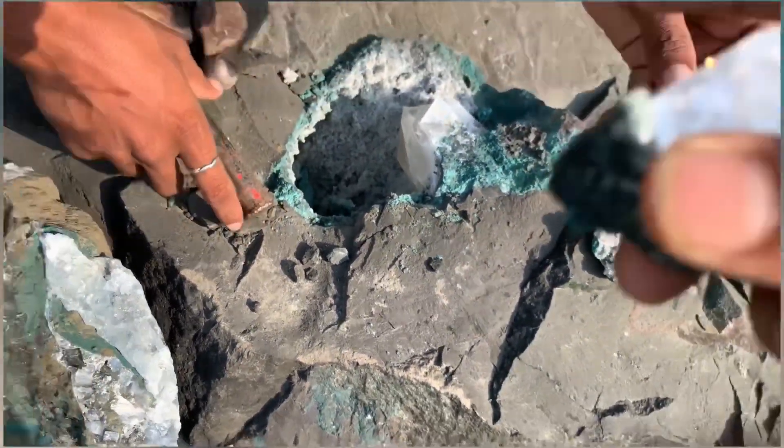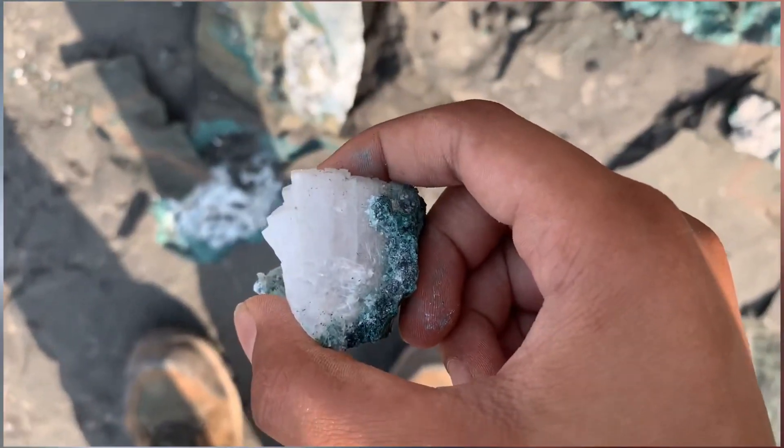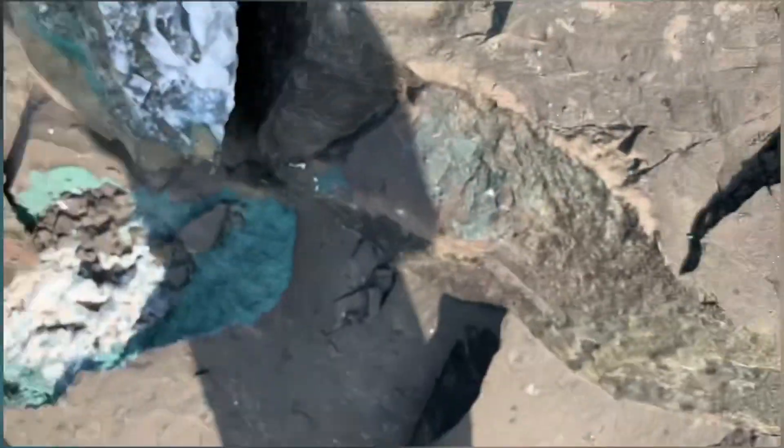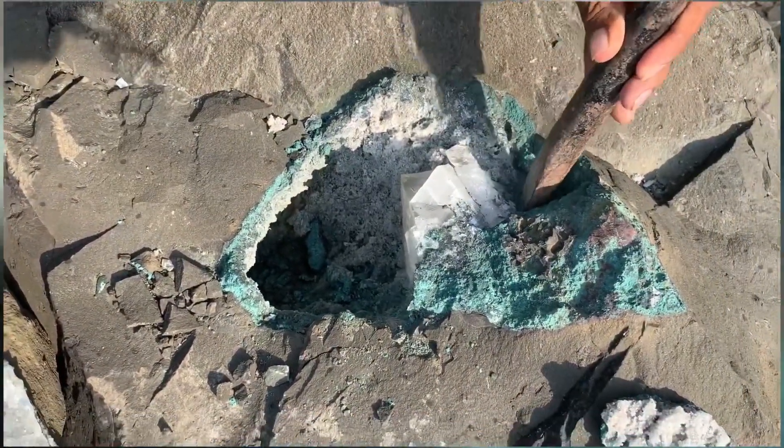This is also called vero light. Beautiful piece, beautiful beautiful piece. Here are more of the coral pieces, and now we're trying for the calcite.